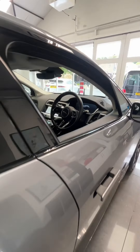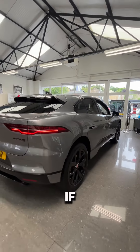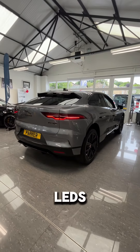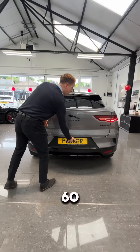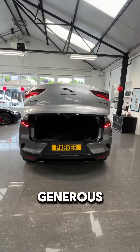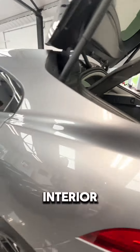Deployable handles, privacy glass to the rear, black window surrounds, and if we take a look at this car from the rear with those rear LEDs, it is just so smart and sleek. Reversing cameras are part of the 360 pack, and there's a powered tailgate with a generous amount of boot space in there as well.